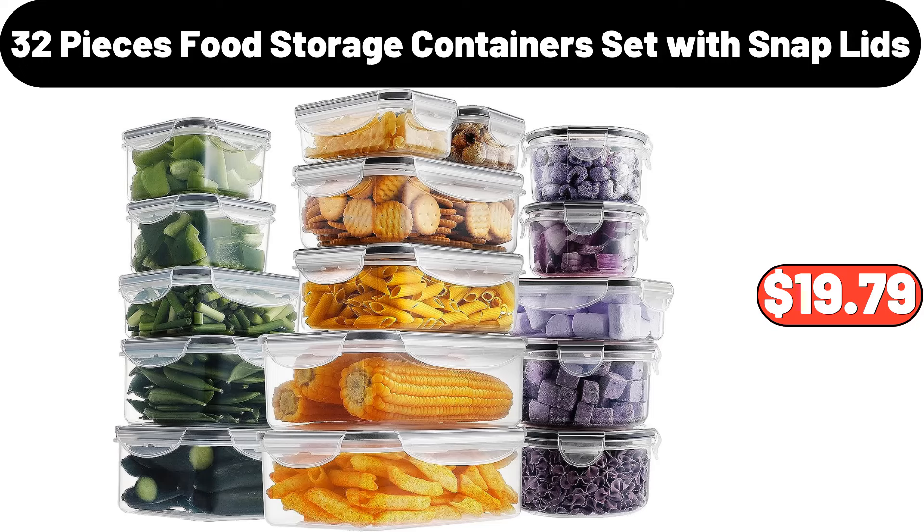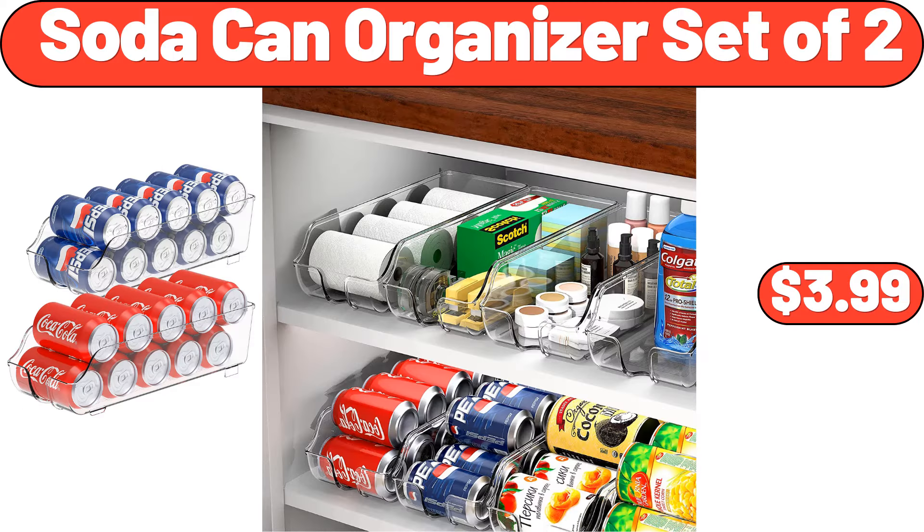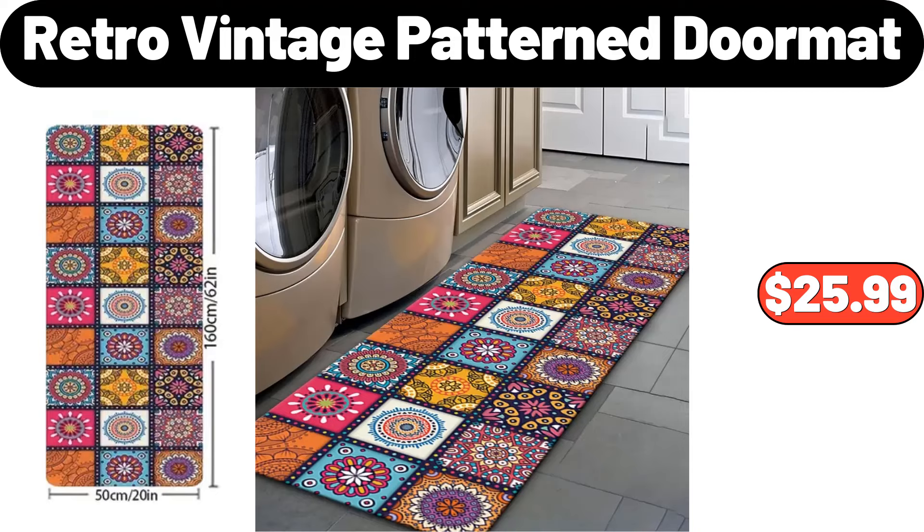32-Piece Food Storage Containers Set with Snap Lids, $19.79. 12-Inch Cast Iron Skillet with Lid, $19.99. Soda Can Organizer Set of 2, $3.99. Retro Vintage Pattern Doormat, $25.99.